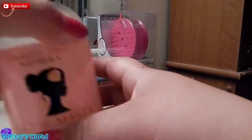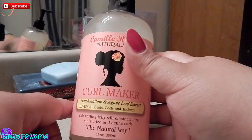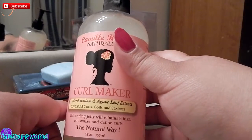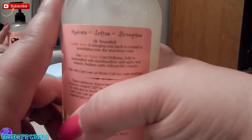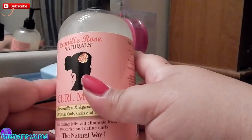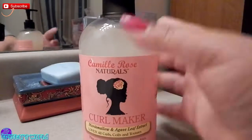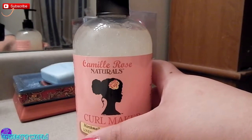Another thing I got is this Camille Rose Naturals Curl Maker — it's Marshmallow and Agave Leaf Extract, for curls, coils, and textured hair. It eliminates frizz, moisturizes, and defines your curls. I do a lot of curls in my hair, so that's a big reason. It also hydrates, softens, and strengthens your hair. This one was actually $20 from Target — yes, it costs a pretty penny. It's 12 ounces and I know it'll take me a while to use, but I knew buying natural hair stuff was going to cost a good penny.